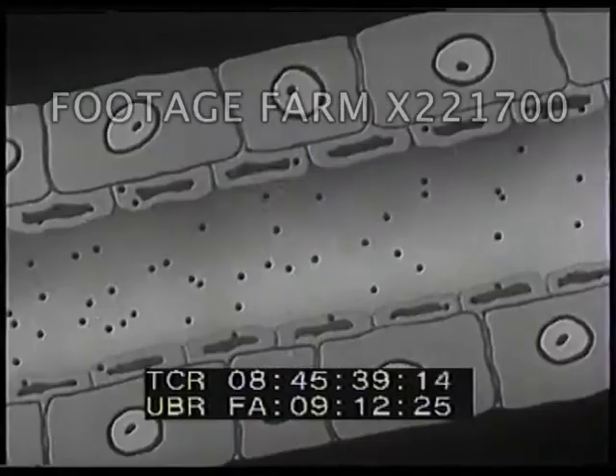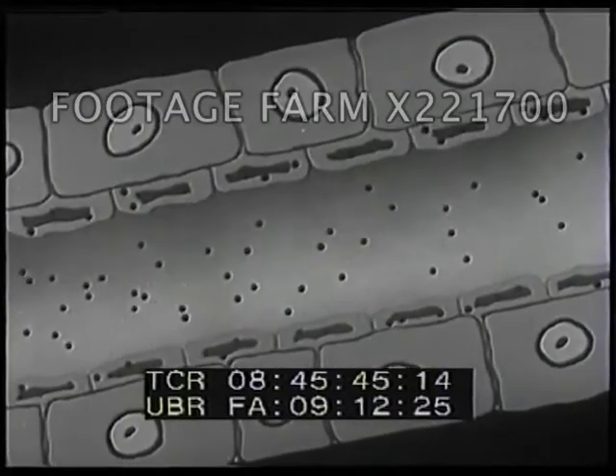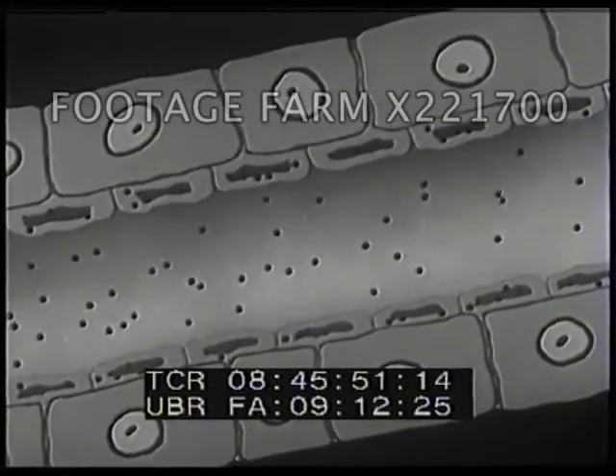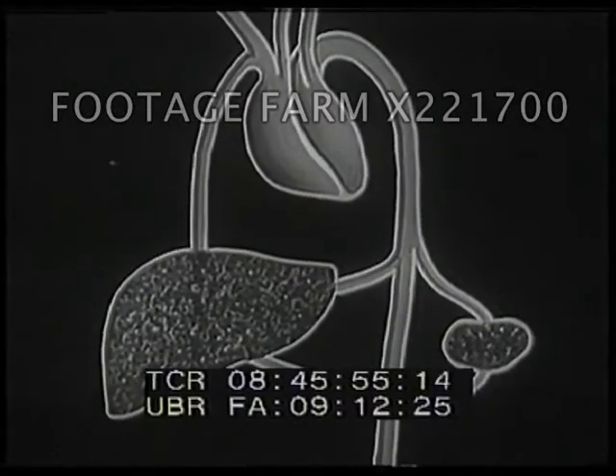The liver and the spleen act like filters for the blood system. In the liver and the spleen, blood flows very slowly through many, many very narrow passages lined with white blood cells. The white blood cells attack and destroy the bacteria as they try to squeeze through the narrow passages. This is why we call the blood system the body's third line of defense.